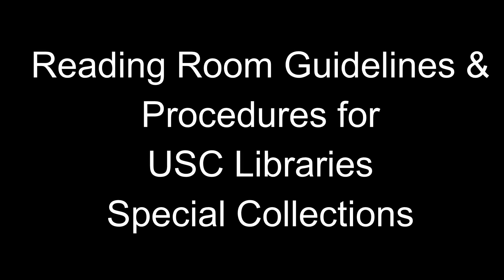Materials in special collections do not circulate. If you would like to see and study a rare book, archival collection, or artifact in person in special collections, you will need to request it using our specialized research collections request system. We have created a separate tutorial on how to request materials from special collections — please check it out.